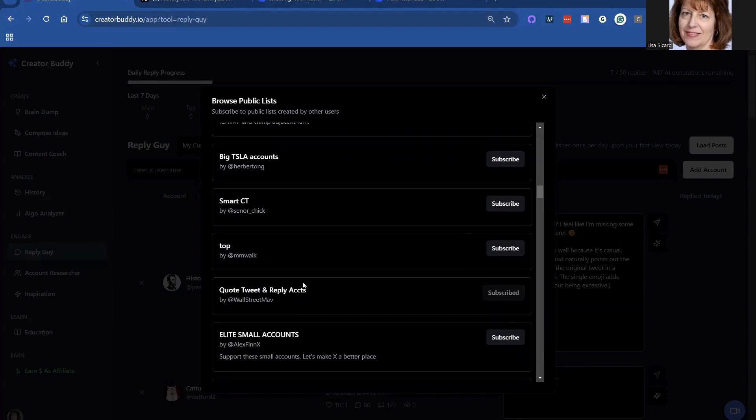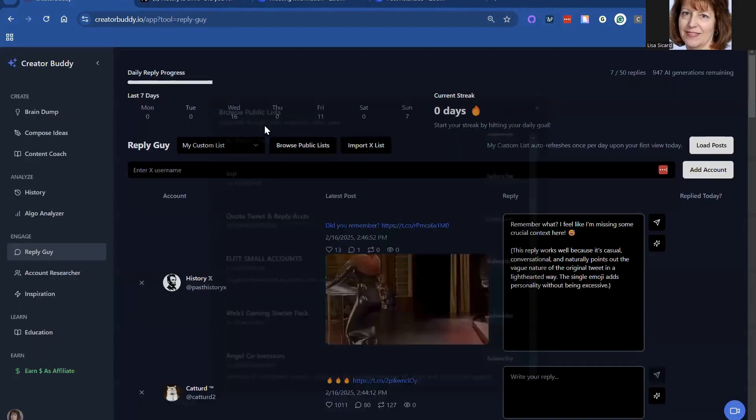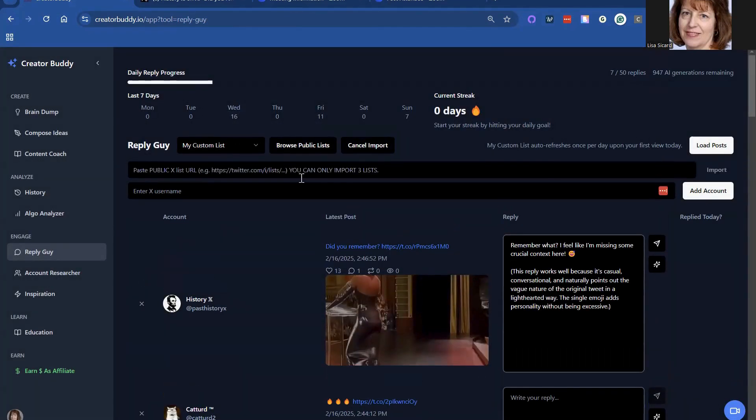These are all kinds of different groups on here that they put together for you, and you can import one of your own lists. You can only do three, so that's something I've got to work on. I want to do my friends list there.